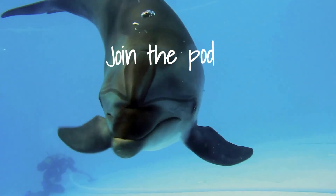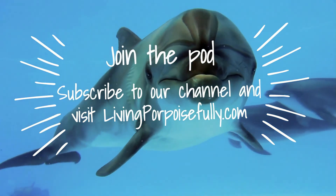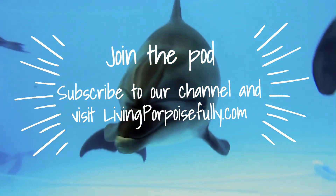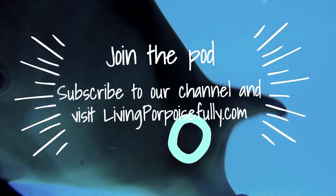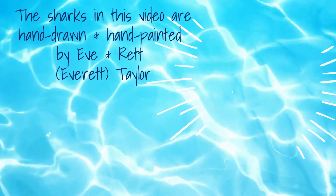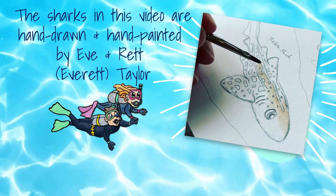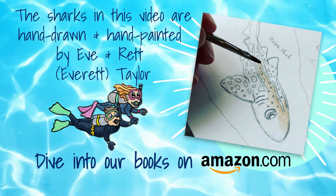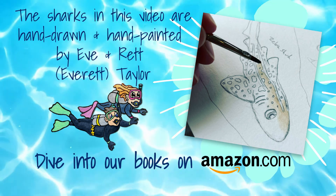Hey grown-ups, join the pod! Also known as a group of whales like porpoises or dolphins. So subscribe to our channel and visit livingporpoisefully.com. The awesome sharks in this video are hand-drawn and hand-painted by Eve and Rhett, also known as Everett Taylor. Dive into our books on Amazon.com.